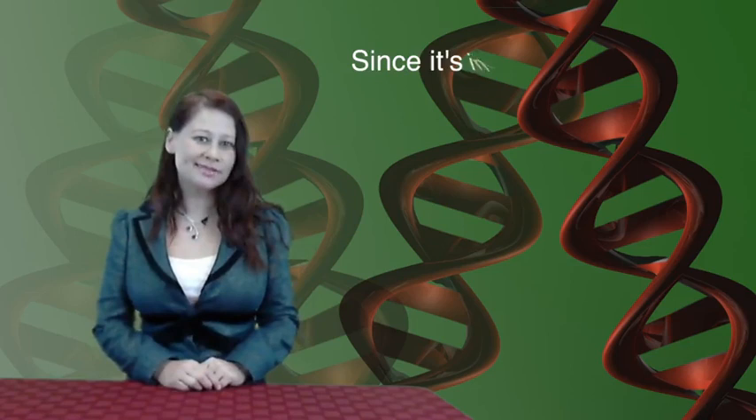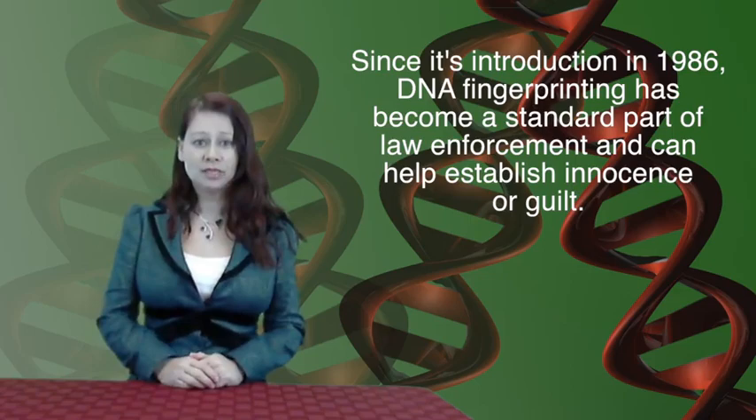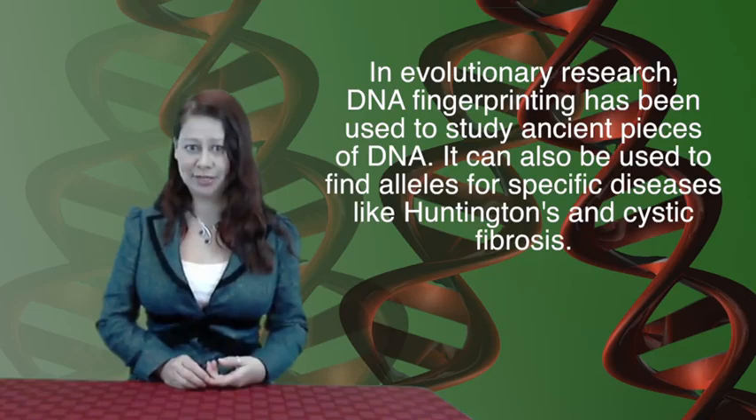Since its introduction in 1986, DNA fingerprinting has become a standard part of law enforcement. DNA evidence has been used in many cases that can help establish innocence or guilt. DNA fingerprinting was used to identify the victims of the World Trade Center attack on September 11. DNA profiles are also used for evolutionary research, and the technique is used to study ancient fragments of DNA.